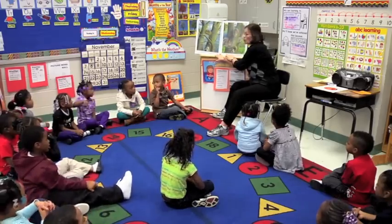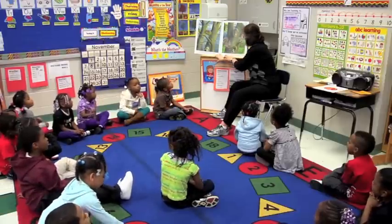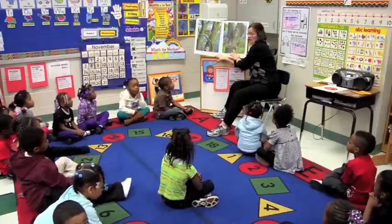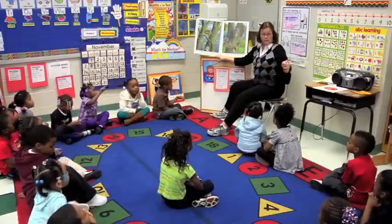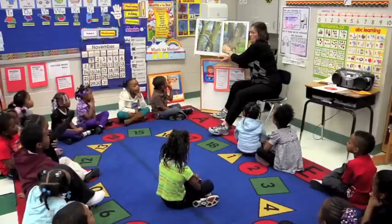Three squirrels — next page. Three squirrels live in the tree. [Echo: Three squirrels live in the tree.] And here's the number three. Good job. Let's count the squirrels: one, two, three. Good job.